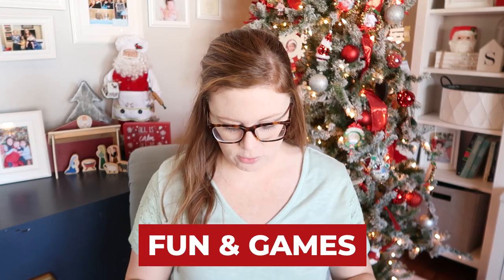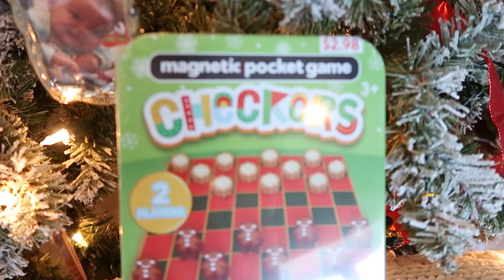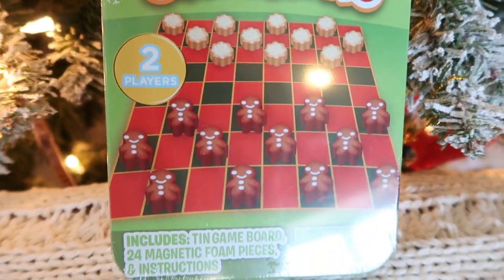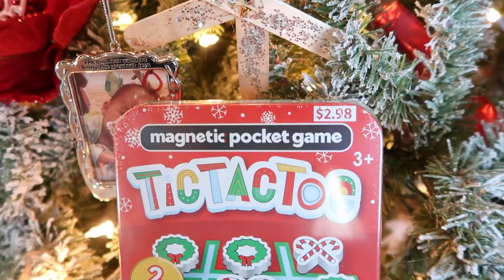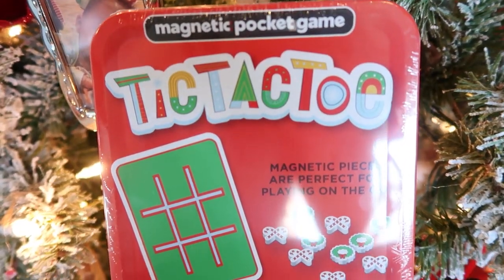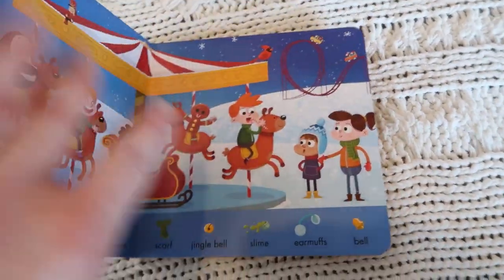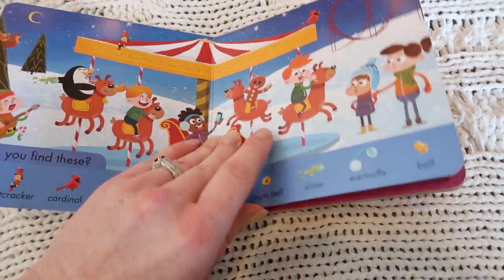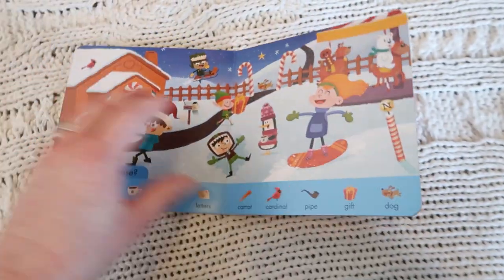A couple other fun things — I saw these magnetic pocket games at Walmart. I thought these would be great in the car on road trips or at a restaurant. We got the checkers with little sugar cookies and gingerbread men, which is super cute, and also a candy cane and wreath tic-tac-toe. Great size, very portable. Since our two-year-old doesn't really get how to play those games, I got her this little seek-and-find book, which will also be great for the car or restaurants.